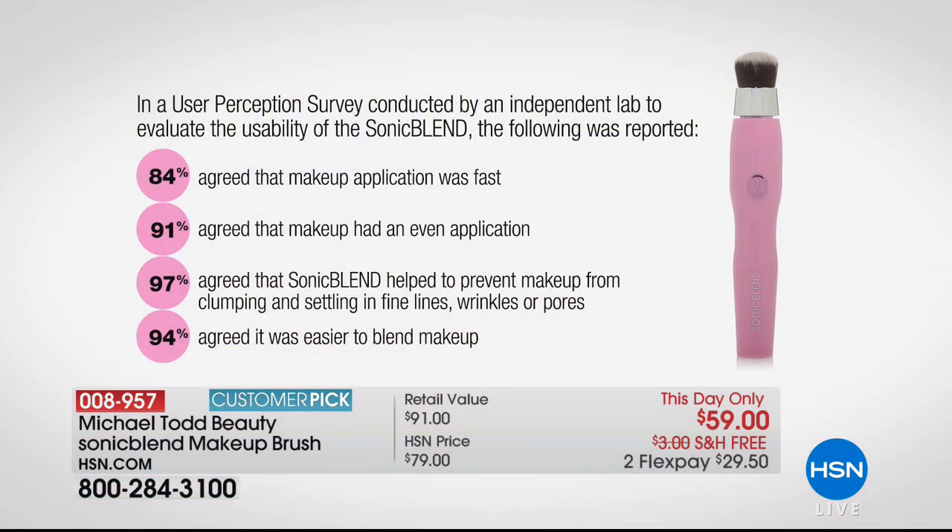Think of a lake that's completely calm with no wind — a perfectly smooth finish. A consumer perception survey found: 84% agreed makeup application was fast; 91% agreed makeup had an even application; 97% agreed sonic blend helped prevent makeup from clumping and settling in fine lines, wrinkles, and pores; and 94% agreed it was easier to blend.